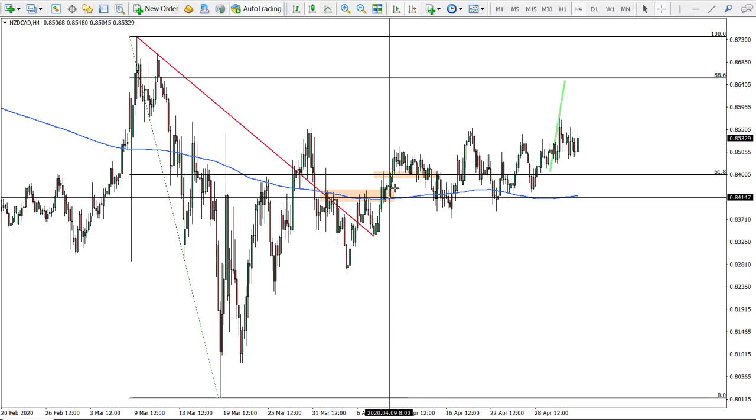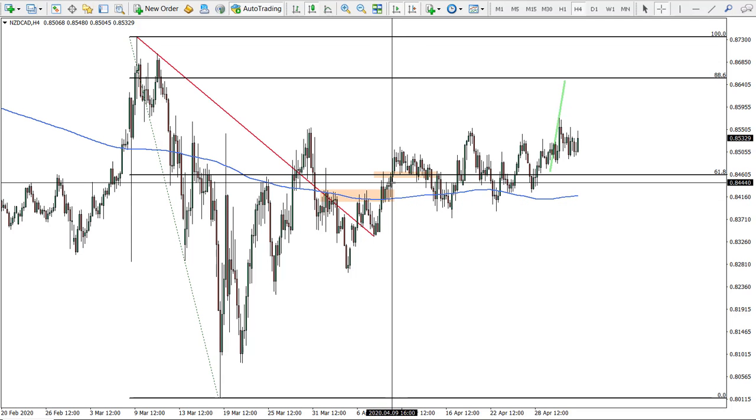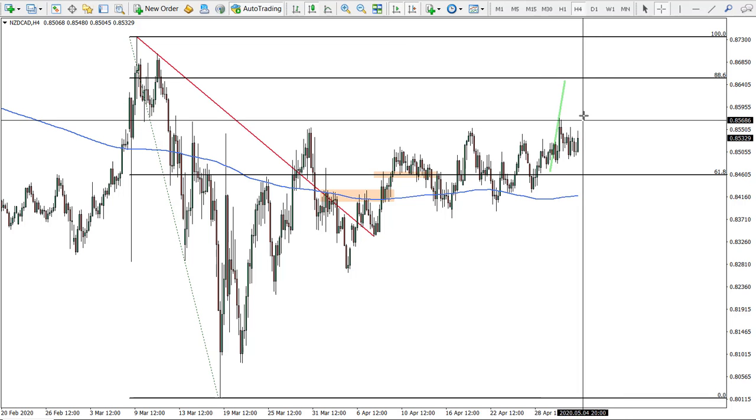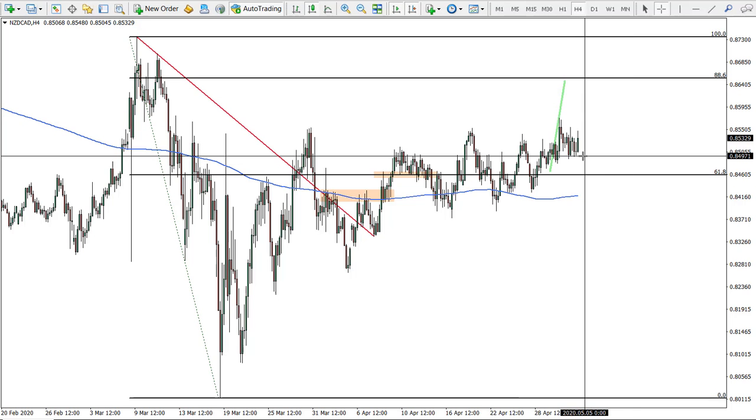The entry on NZD/CAD was back on the 9th, and for about a month price has been ranging. I think we will hit the target — it will eventually go to the upside. So we still have a potential buying opportunity here.